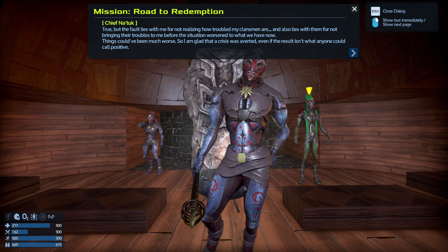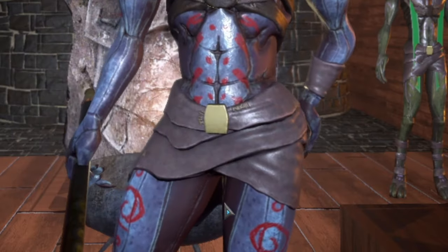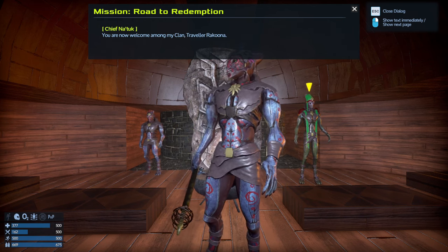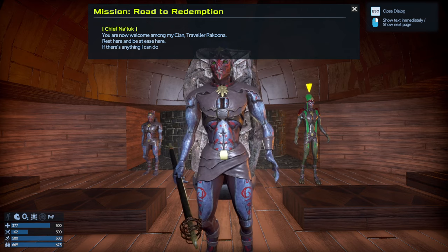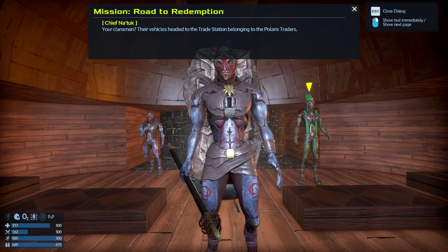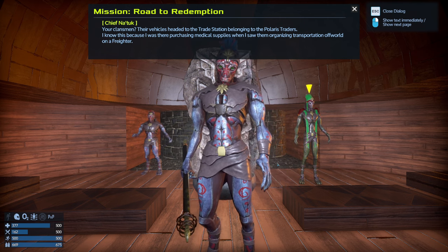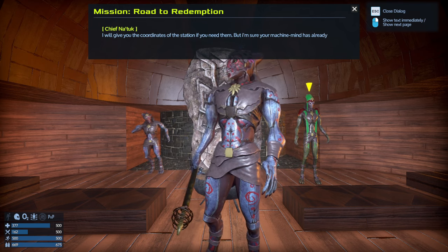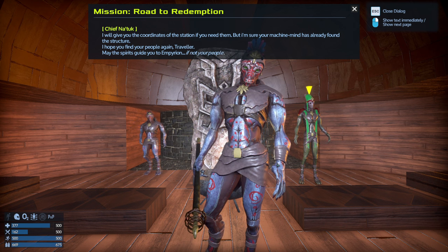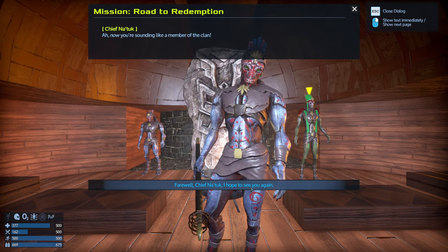I am sorry, traveler, that you had to see us in a time of weakness. I must truly be getting old if I could not see the darkness brewing within our youth. It's not your fault, Chief. Things could have been much worse, so I'm glad the crisis was averted. You are now welcome among the clan, traveler. Where did the Talon survivors go? Their vehicle headed to the station belonging to the Polaris traders — I saw them organizing transportation off world on a freighter. May the spirits guide you, traveler.